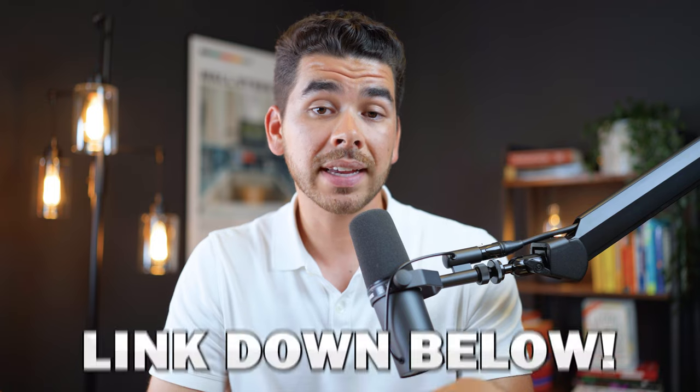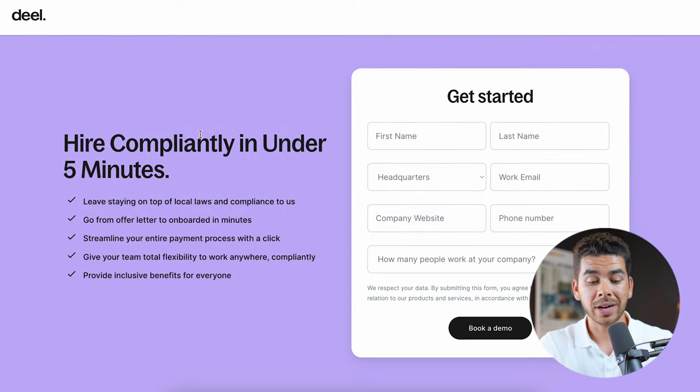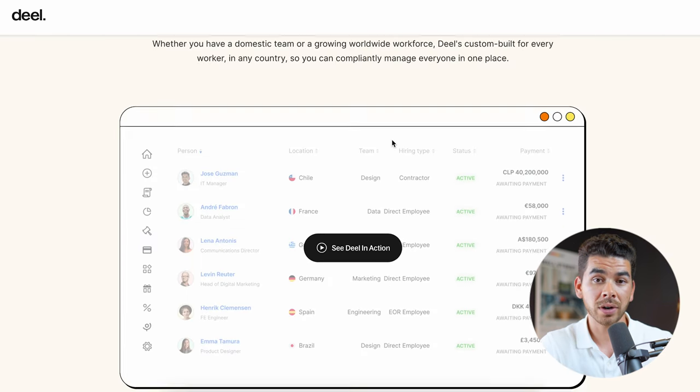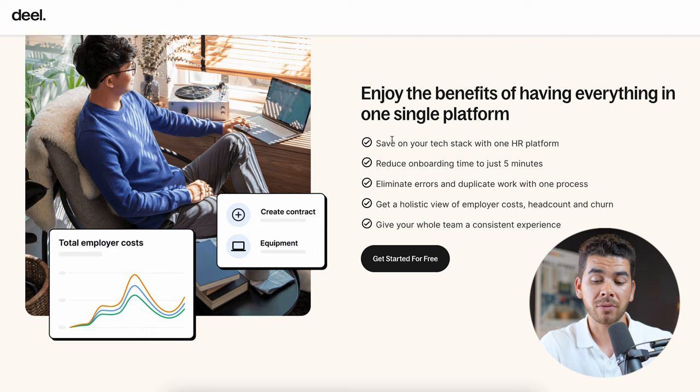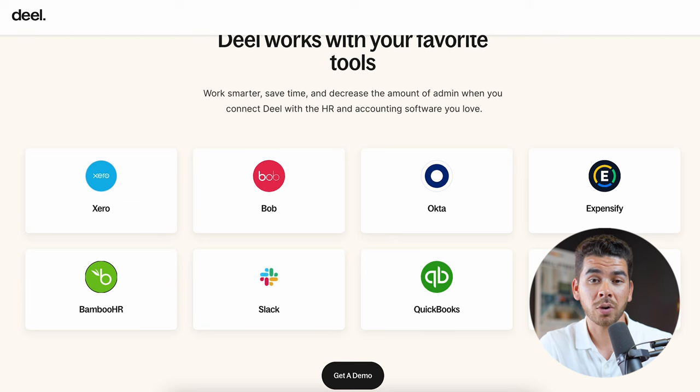Now let's briefly show you how to submit a quote on Deel. Click on the link in the description below and we can walk through their platform together. Once you're on the Deel landing page, you'll see that you can hire compliably in under five minutes. If you scroll down, you can see a demo of how Deel works, some of the features we've already talked about, and the tools that integrate with Deel — including QuickBooks, NetSuite, Slack, and BambooHR.